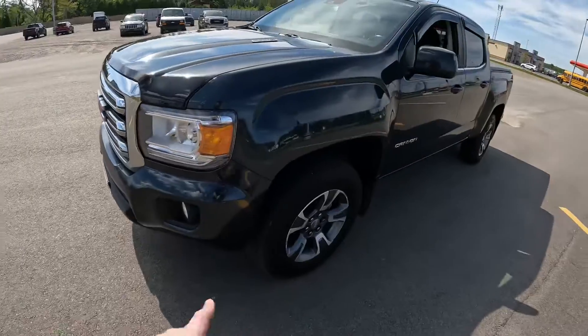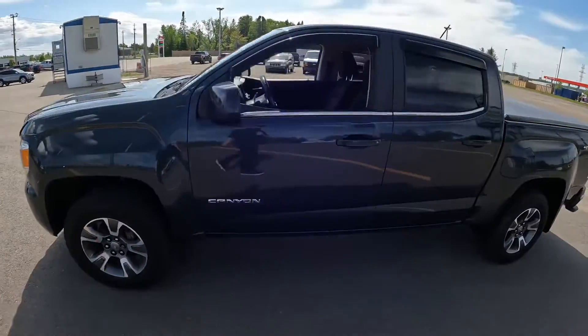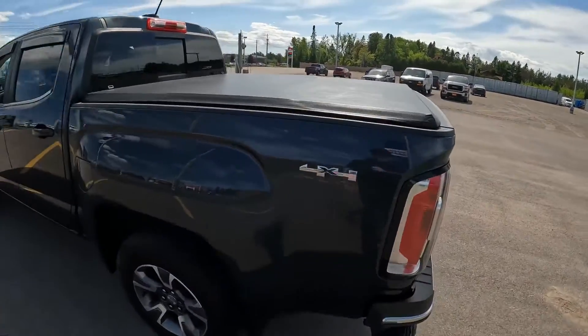Out front you've got the fog lights, LED daytime driving lights, and nice aluminum wheels down here. Heading around the back, you're going to see this is a four-wheel drive.